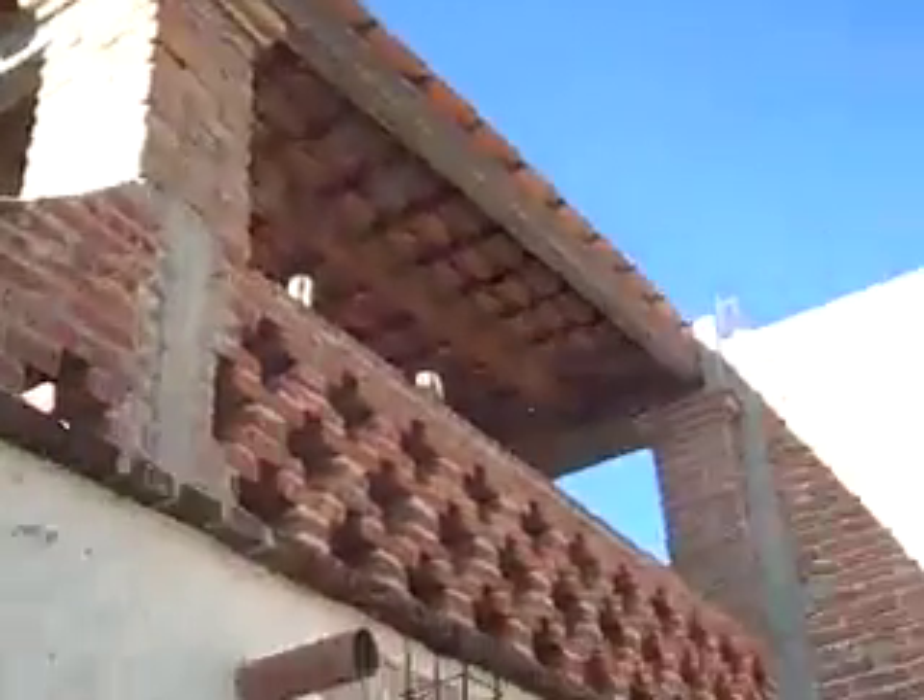This is the casita entrance with the rooftop above. And there's the apartment balcony. So let's go inside the casita and see what's happening.